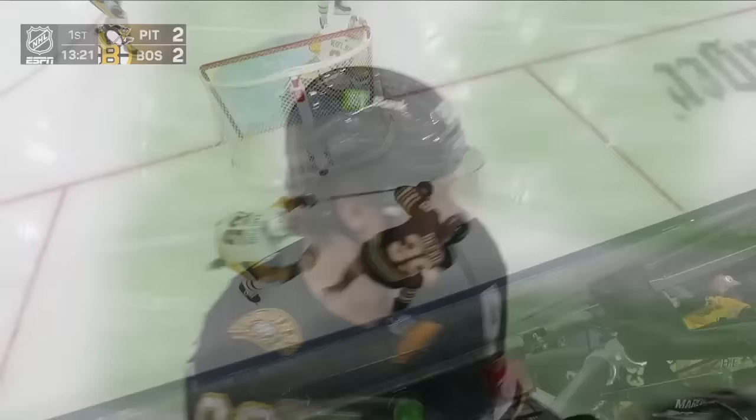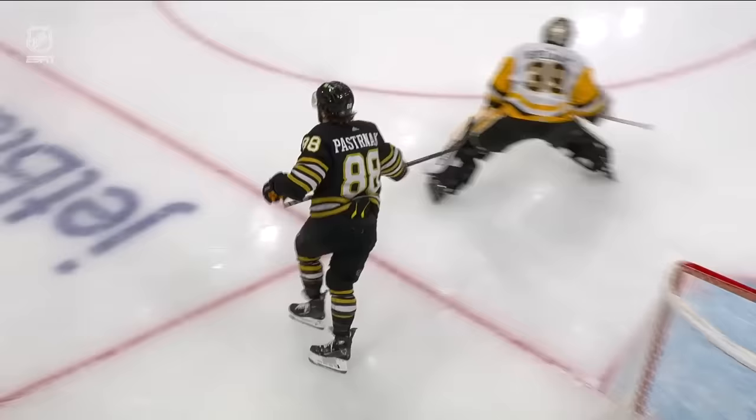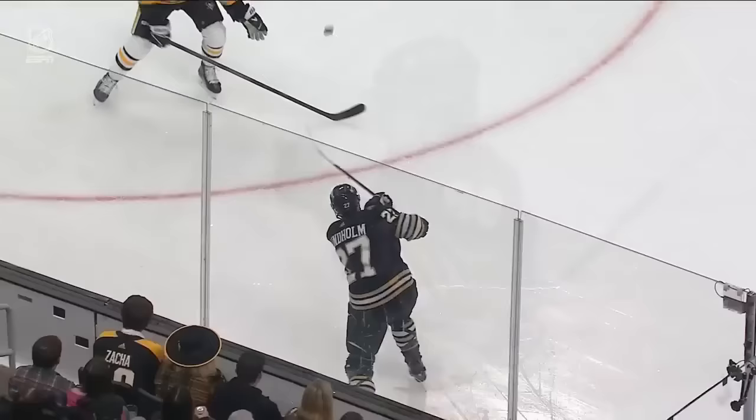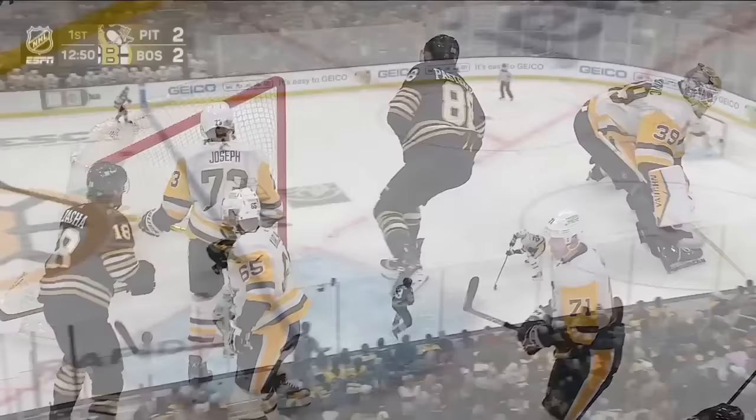2-2 already. Puck from below the goal line — it's a low-to-high play. The Penguins break down. Goal scorers have this patience, this sense. Pastrnak doesn't even flinch as Nedeljkovic has to come all the way across the net. Pastrnak looks up, makes contact with his eyes — it's just remarkable to watch him play because it just never ends.